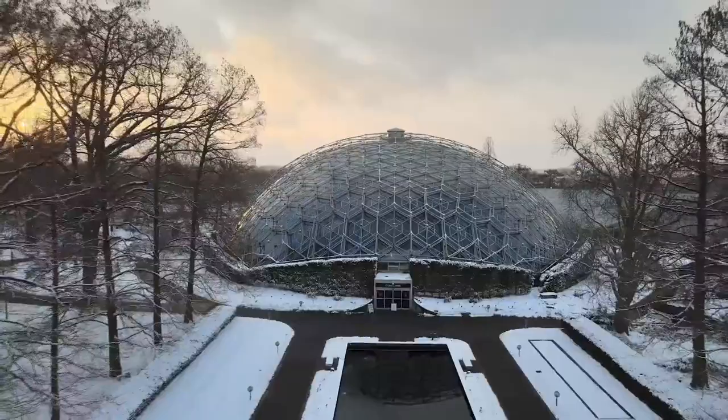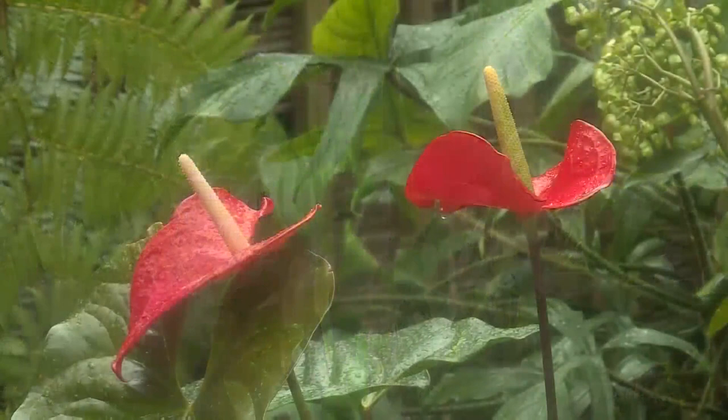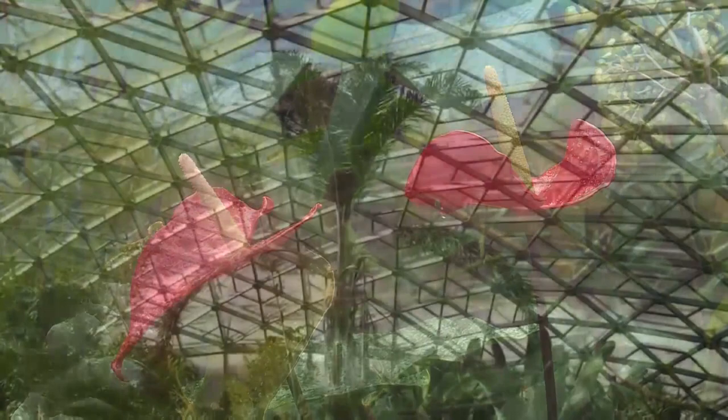If you happen to like the cold, your ticket gives you complete access to the garden. So if you want to take a walk around on the snowy trails and explore the winter wonderland, you can. But for those of us who are tired of the snow, we'll stay in the Climatron.